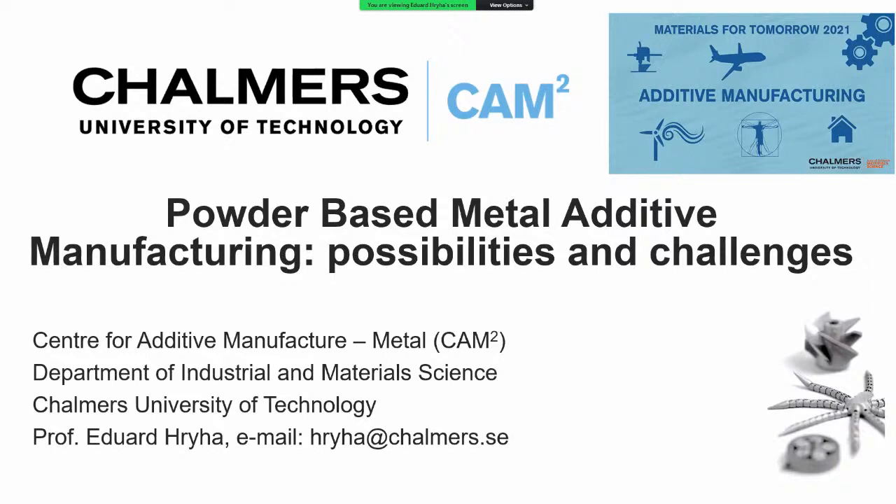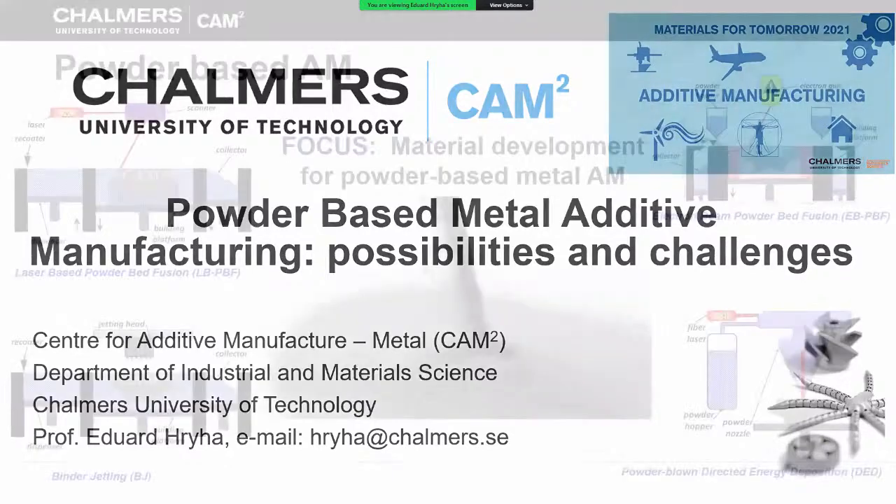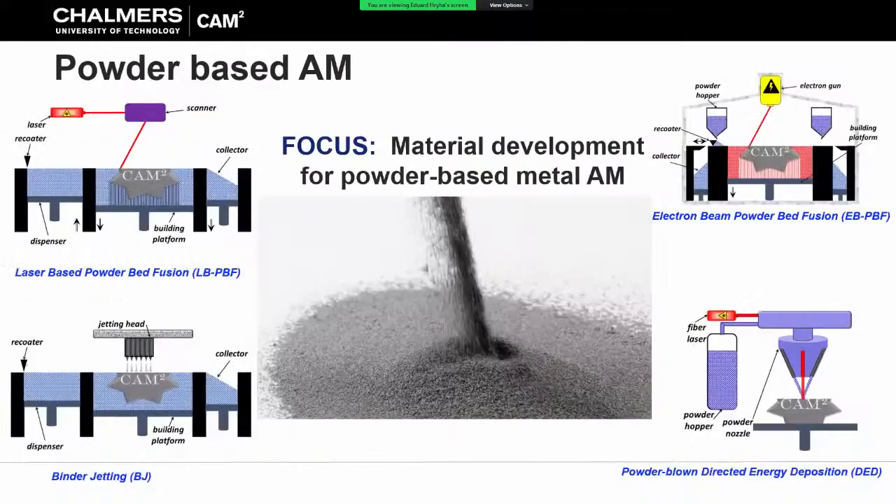What I would like to talk about today is powder-based metal additive manufacturing. There are four main methods - the most industrialized ones covering more than 90 percent of the market: laser powder bed fusion, electron beam powder bed fusion, using laser or electron beam as energy source, and also binder jetting and direct energy deposition.